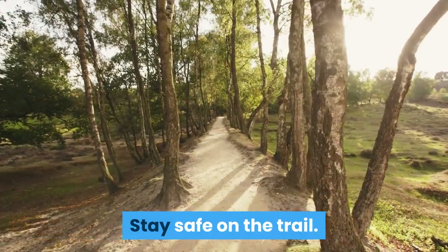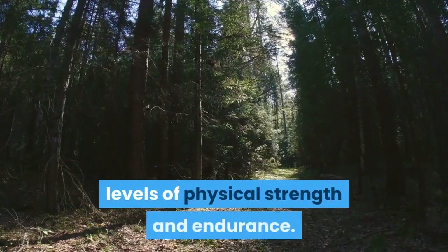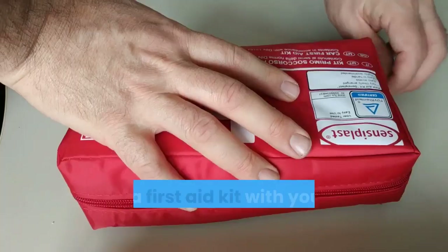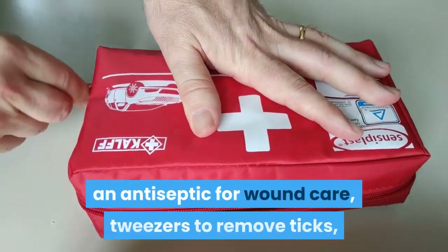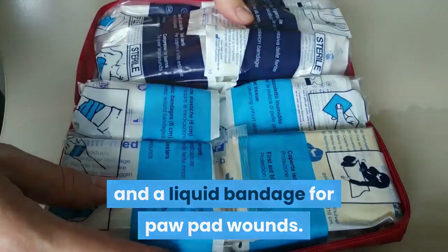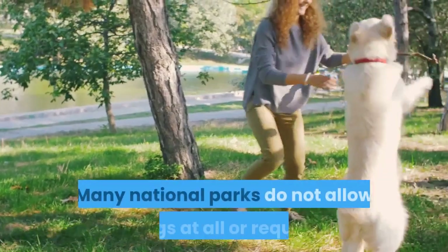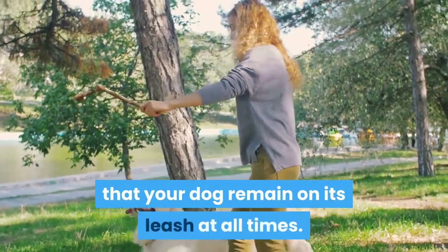Stay safe on the trail. Only bring your dog on trails that are appropriate for your dog's levels of physical strength and endurance. Don't push your dog too hard or you may risk your dog injuring itself. Bring a first aid kit with you on the hike that includes bandages, an antiseptic for wound care, tweezers to remove ticks, and a liquid bandage for paw pad wounds. Be sure to check ahead of time about the rules regarding pets in the area you are planning to hike. Many national parks do not allow dogs at all, or require that your dog remain on its leash at all times.